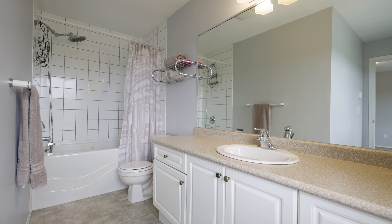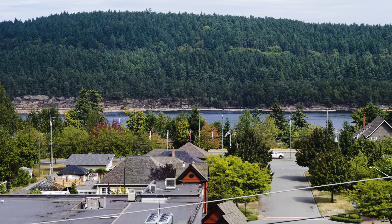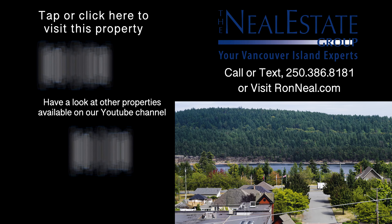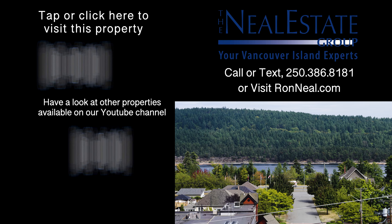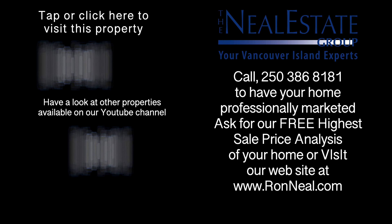Call the Neal Estate Group today to book your private tour of this beautiful centrally located home. Thank you for visiting our video open house. For more information on this and any of our other properties, please visit us at ronneal.com or call our team at 250-386-8181.